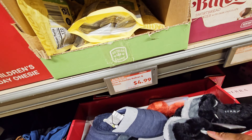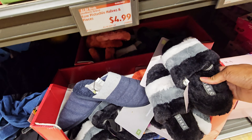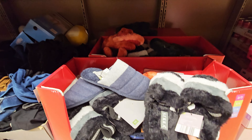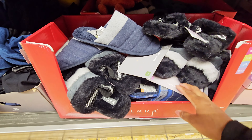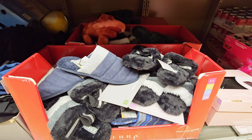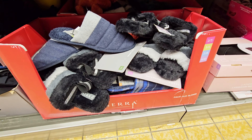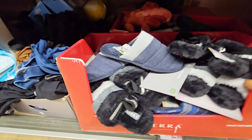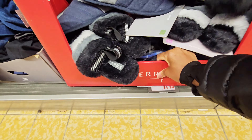Slippers and slides — I saw red and green ones back there. I'm always struggling to see the prices. Oh, there it is — I guess the box was covering it. $4.99.